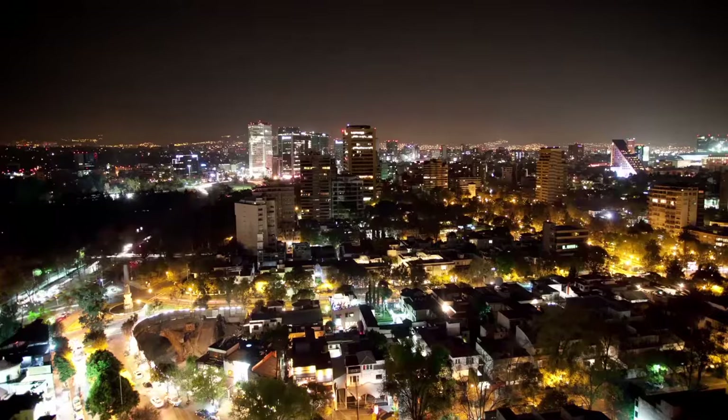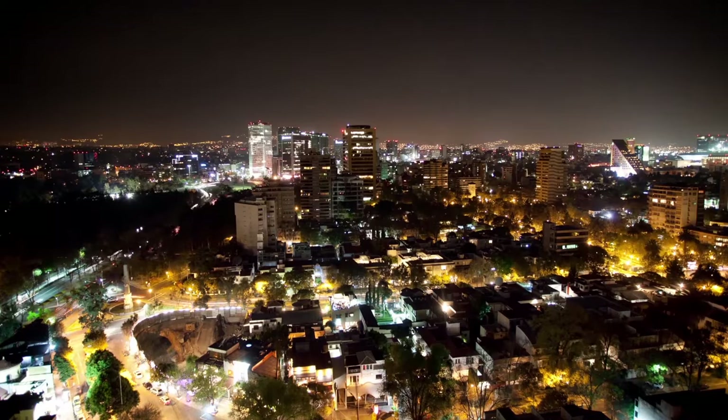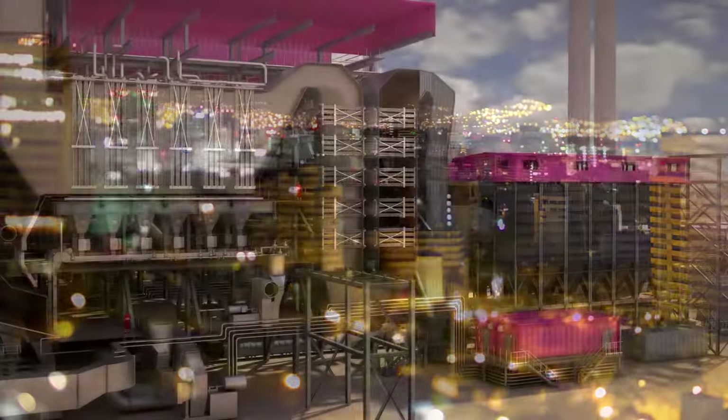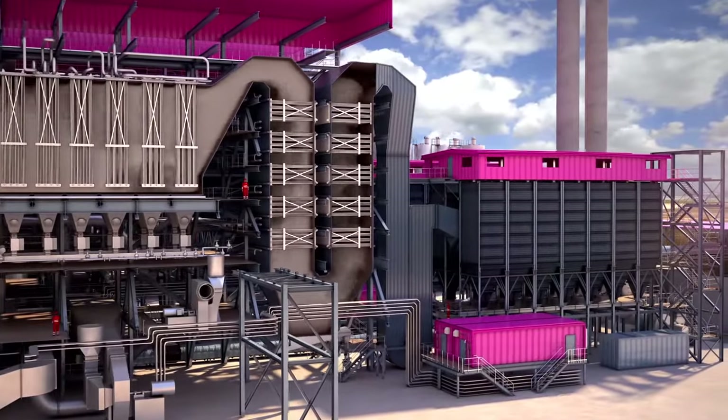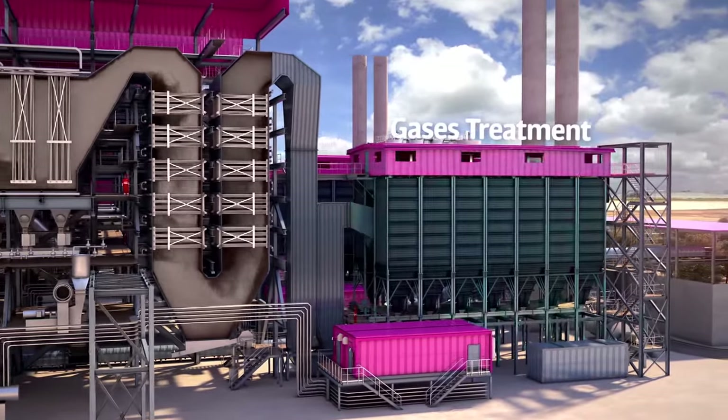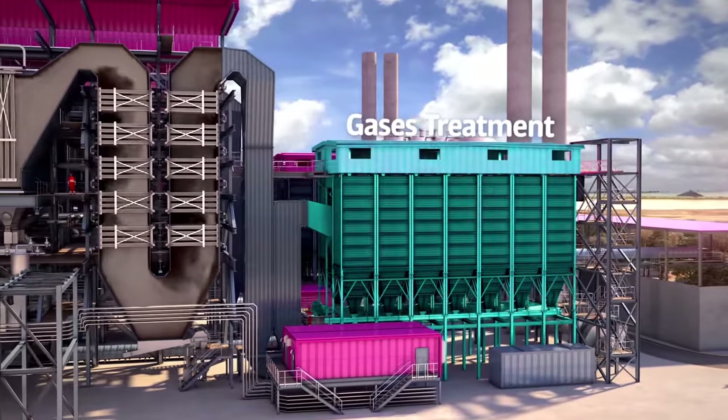The plant will distribute 965,000 megawatt-hours per year to the Mexico City subway network to power the 12 subway lines. This energy is equivalent to that required for powering 120,000 homes.